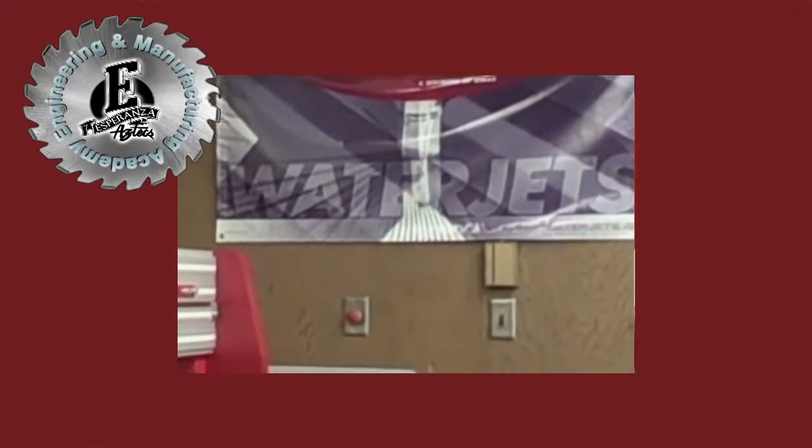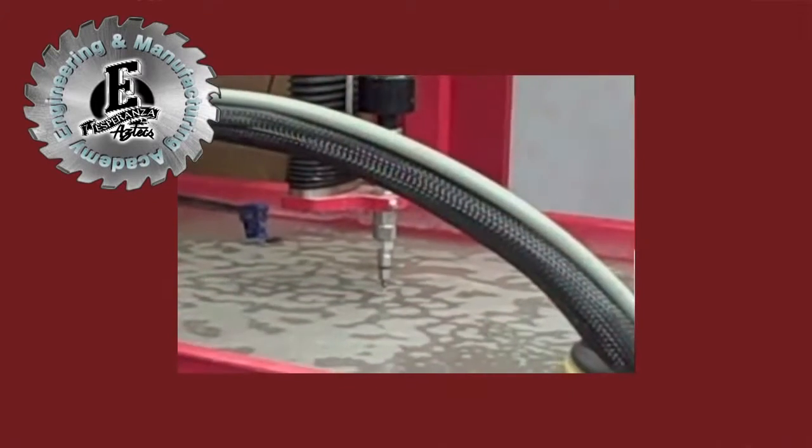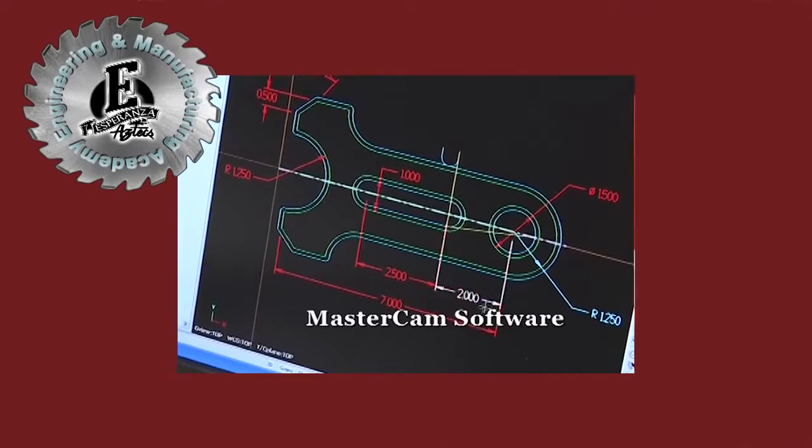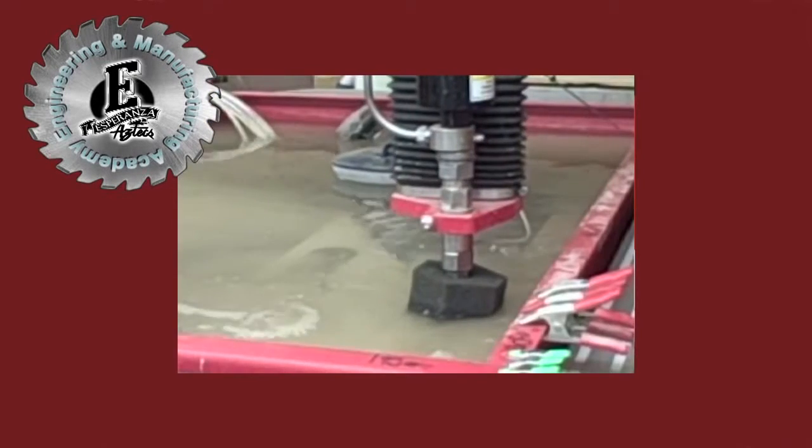One of the things we've implemented in our Engineering and Manufacturing Academy is the application of mathematics in the program. We actually brought one of our geometry teachers over and had her bring a couple classes over. We had one of our students explain to her students how the SOLIDWORKS program works with the multiple planes. She made mention, 'I've been trying for two weeks to explain planes to them, and he just did it in ten seconds.' And I said, 'Well, you want to see that? Come on over and I'll show you the Waterjet and how it has a much better application of the XYZ coordinate system.'